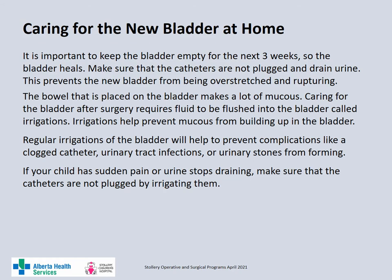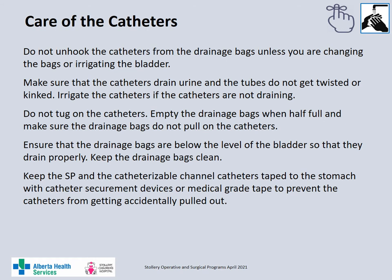Before your child goes home from the hospital you will be taught how to irrigate the bladder. Do not unhook the catheters from the urinary drainage bags unless you are changing the bags or irrigating the bladder. Always make sure the catheters are draining all the time and that the tubes do not get twisted, kinked or plugged with mucus. Irrigate the catheters if they are not draining. Do not tug or pull on the catheters, and always empty the drainage bags when they are half full. The drainage bags should be positioned lower than the bladder so that they drain properly. Keep the suprapubic catheter and the catheter in the catheterizable channel taped to the belly with a catheter securement device or medical grade tape to prevent the catheters from getting accidentally pulled out.